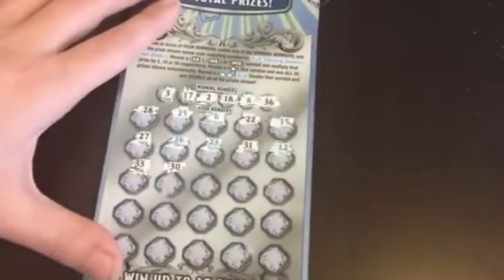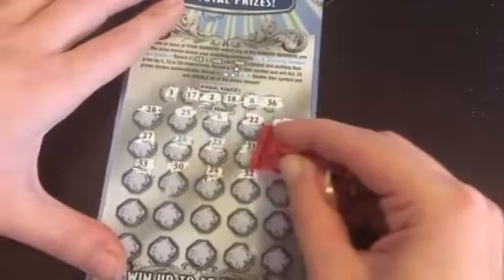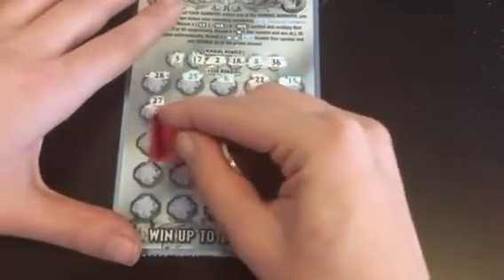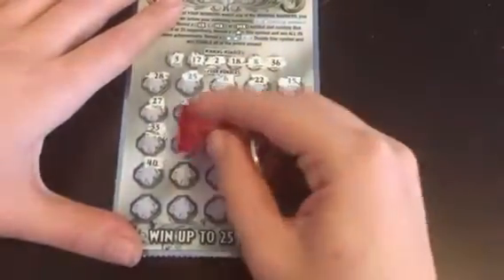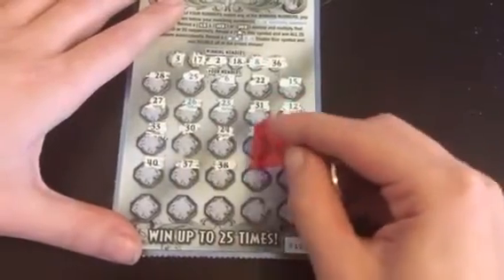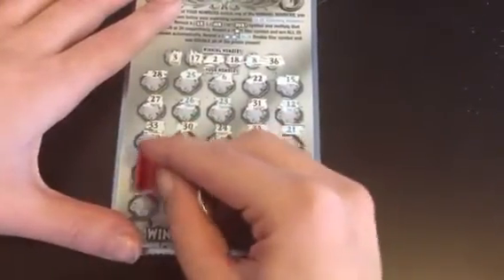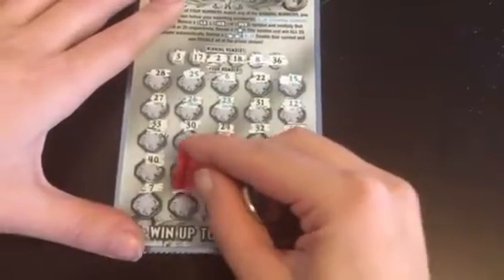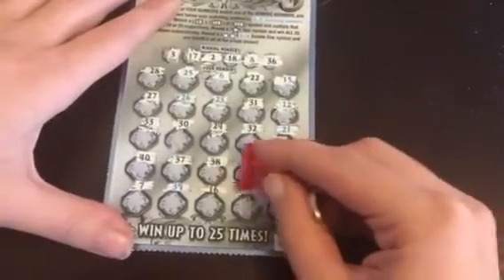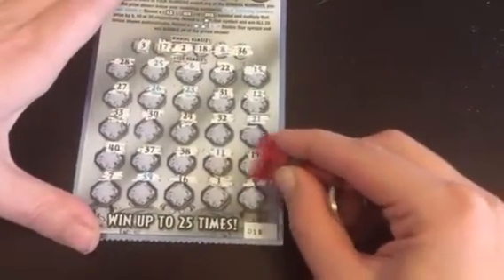30, 24, 34, 32, 21. Come on numbers, come on numbers! 40, 37, 38 — we're going the wrong way, guys. 11, 19. Last row: 7, 39, 16, a 1. This is our last number... 9.